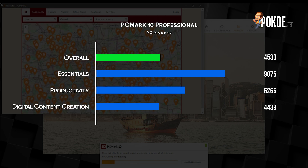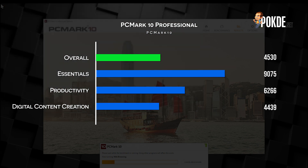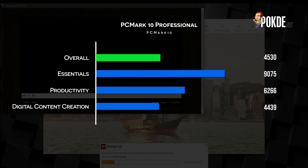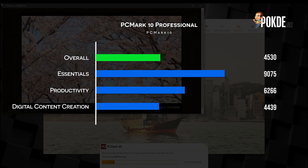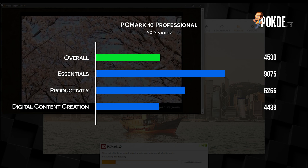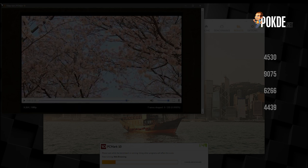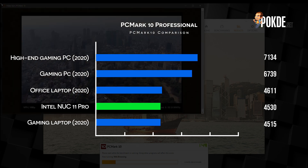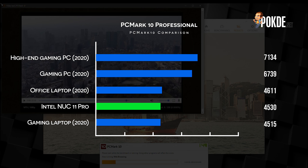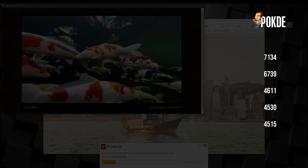What this tells us is that the NUC 11 Pro excels at everyday tasks like web browsing and video conferencing, and also productivity, which makes it ideal for office work. But the low-ish digital content score is definitely quite worrying, as we want to use it for content creation. However, rest assured — we did find the NUC 11 Pro being able to handle content creation commendably, which you will see in a bit. PCMark ranks the NUC 11 Pro's productivity chops at a similar level as a gaming laptop from 2020, which is pretty impressive for such a small package.